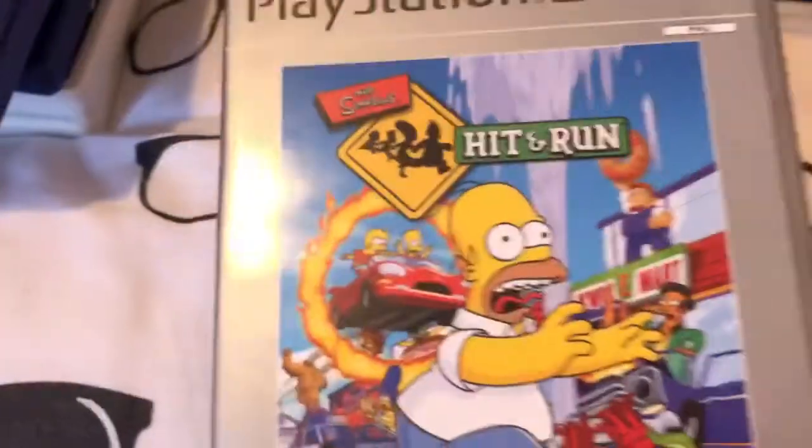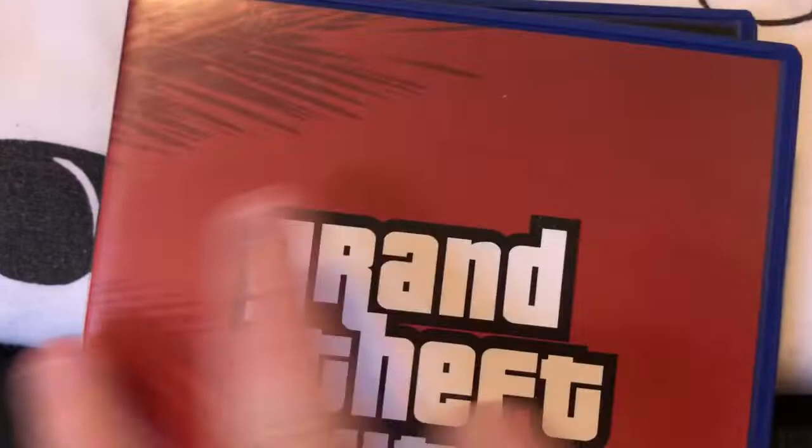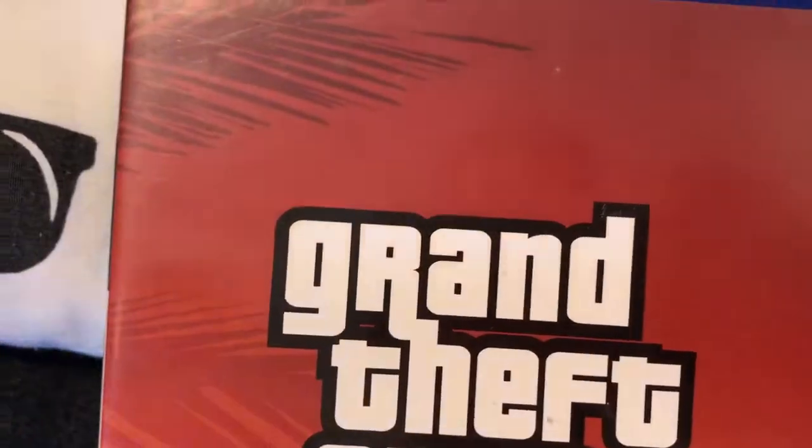PlayStation 2 games next. I picked up The Simpsons Hit and Run, The Godfather, Grand Theft Auto Vice City Double Pack, and Kingdom Hearts 1 and 2. Those are PlayStation 2.